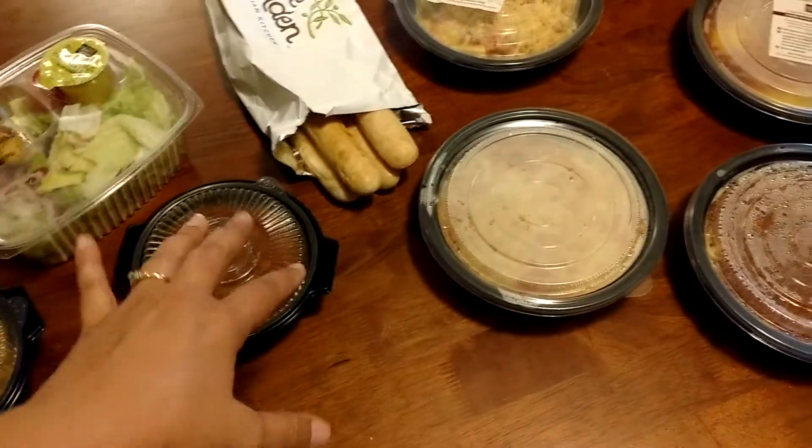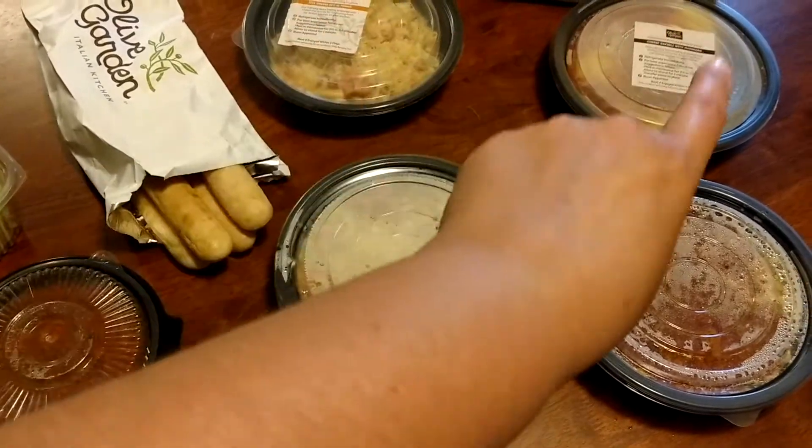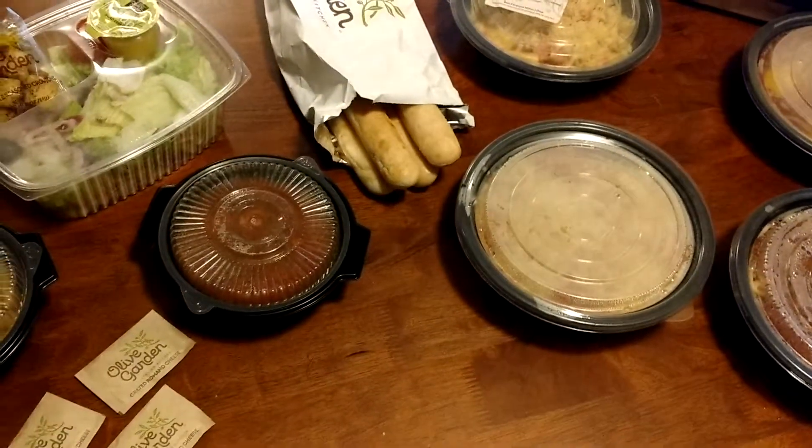Do you see this? I've got a kid's meal, soup, salad, breadsticks, four actual meals. It ends up being $6.75 for each meal and everything else is free.